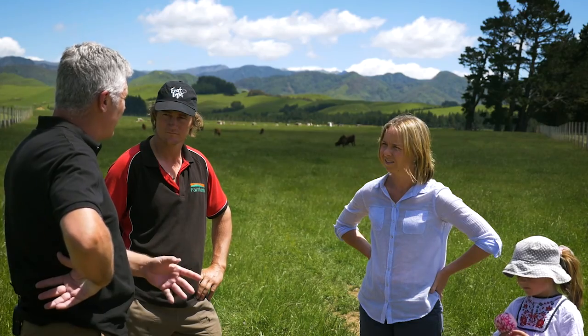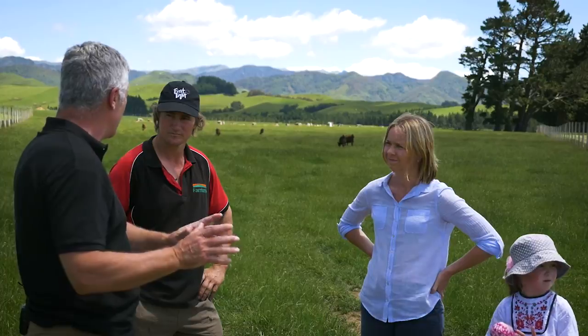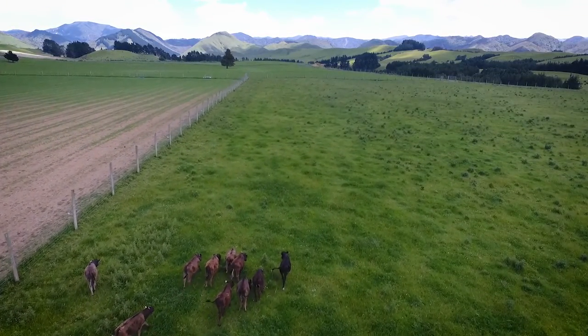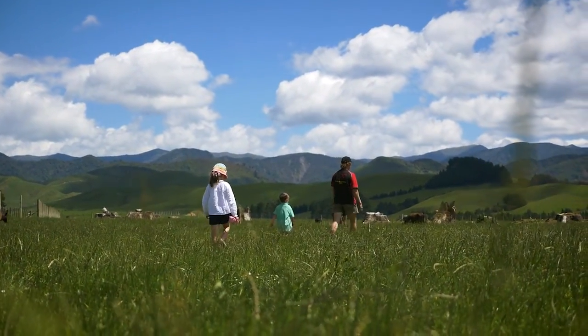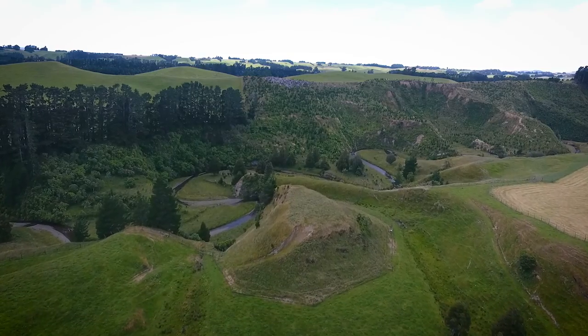Do you see the extra value in the Wagyu breed with the marbling coming through and the premium end markets? Yeah, it is working out really well. It's been a really nice way to diversify our business and do something a bit different. There's nothing more rewarding than seeing the animals that you've cared for, lovingly fed, and taking them right through to the other end — it's quite nice.